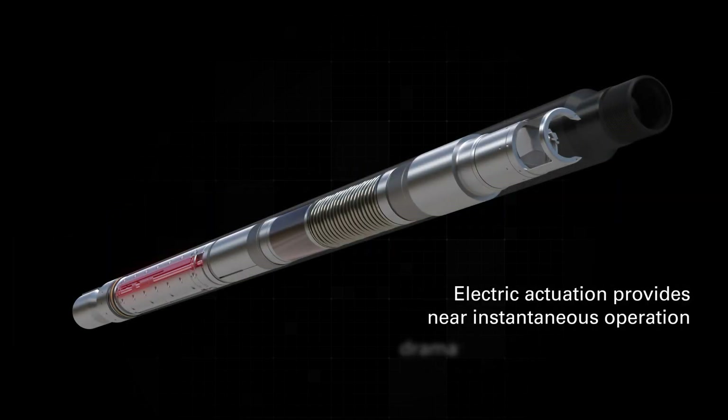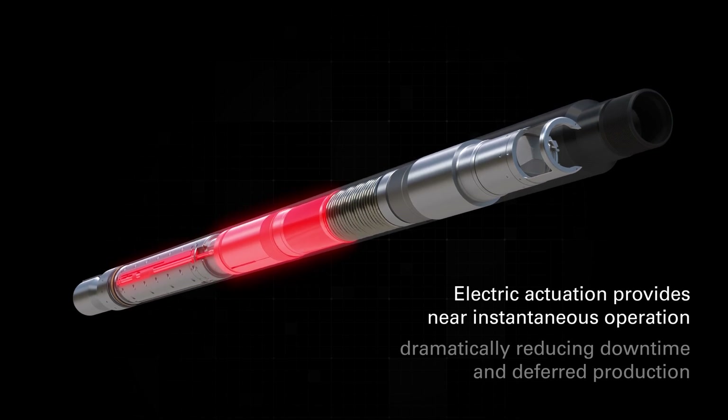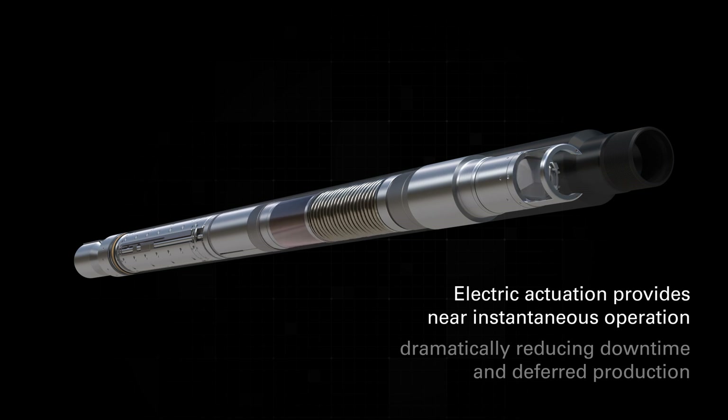The all-electric actuation system provides near-instantaneous operation, dramatically reducing downtime. And in the event of an emergency, the EcoStar electric safety valve shuts automatically, ensuring well integrity and protecting personnel and the environment.